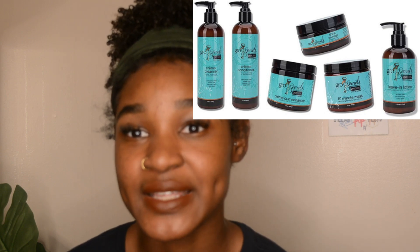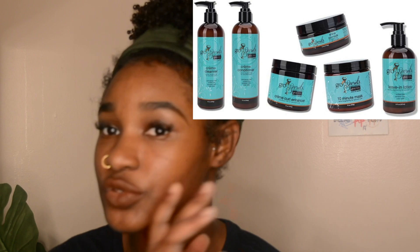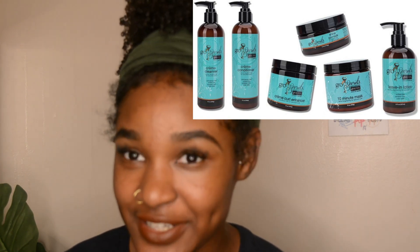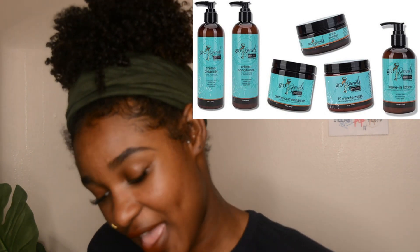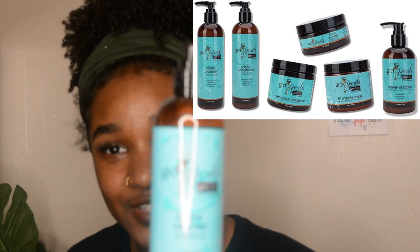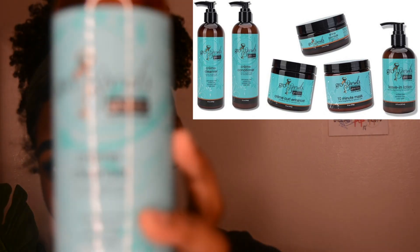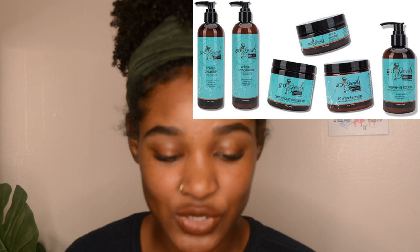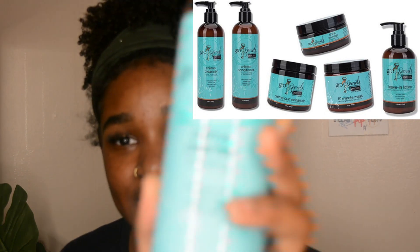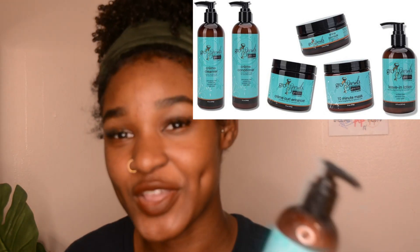What I've been doing with my wash and go's lately is sealing my ends with some kind of heavier cream. I think I'm going to use this to seal my ends and run it over them for extra protection because I don't want my ends to go anywhere. It came with a cream cleanser and I didn't turn the auto focus on because it makes an annoying sound.